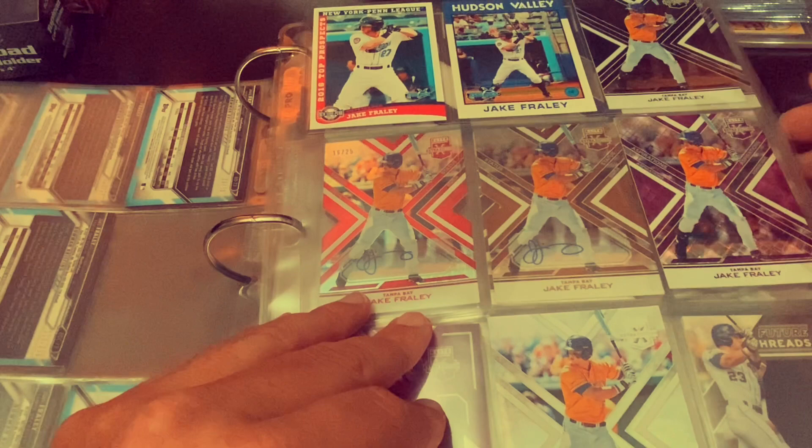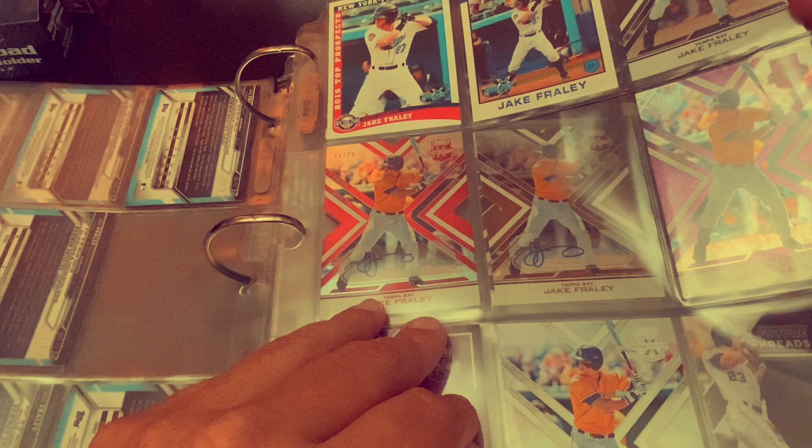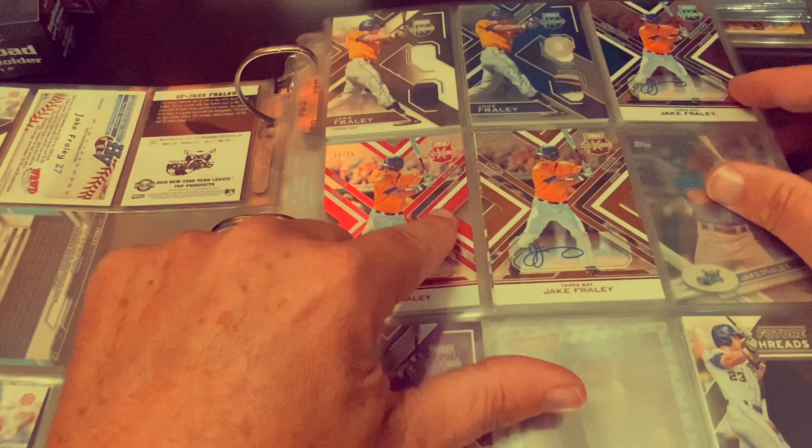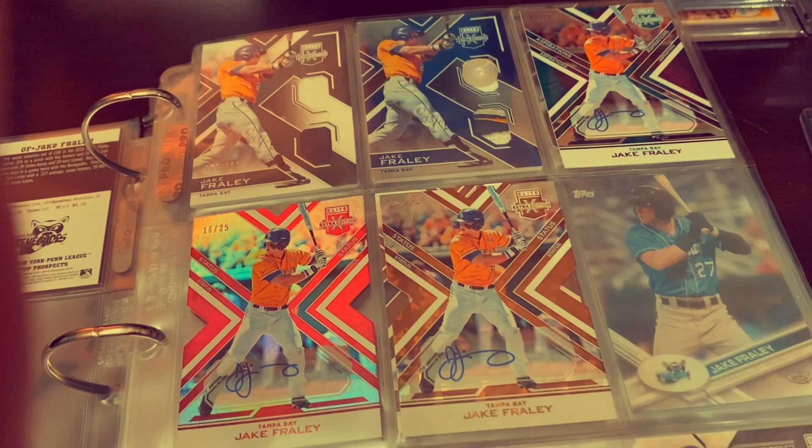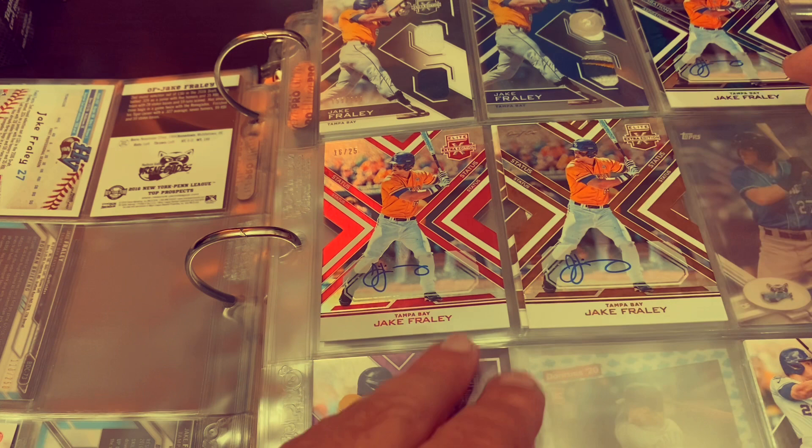Then we're going to get into the 2016 Extra Edition. It's a pretty cool little set. You got die cuts — they have aspirations, status, different parallels. As you can see, this one's die cut right here. This is the one of one. See if I can zoom in on it. Right there at the top, barely see it, but that is the one of one auto. So that is the first of a few you will see in this binder.